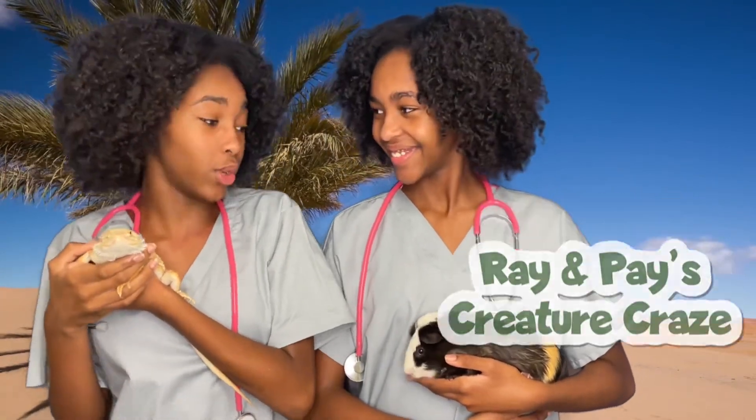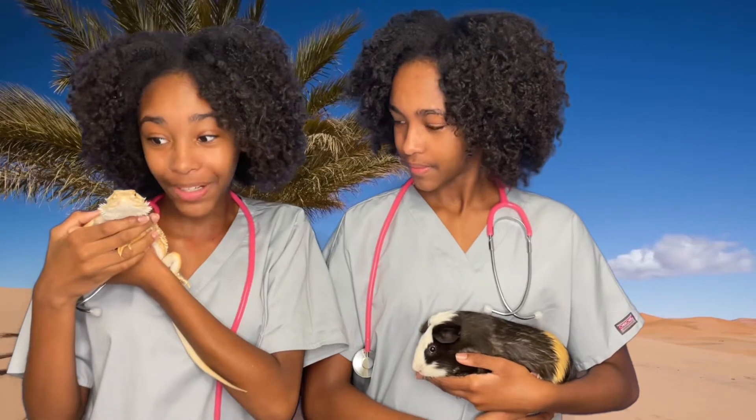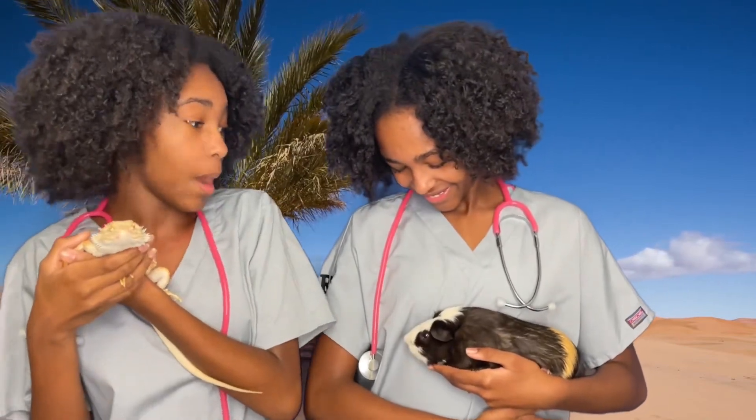Hi guys, it's Ray and Craze. Today we're with our two co-hosts, Sprite the Beardy and Marble the Peep. But we're not talking about them today — we're actually talking about camels. Thank you so much Jessica from Florida for your request.